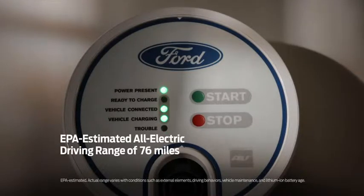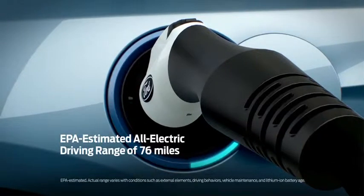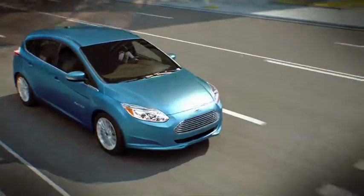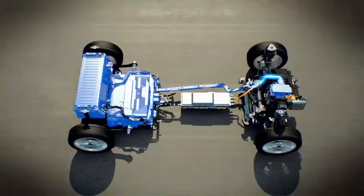Focus Electric gives you an EPA-estimated all-electric driving range of 76 miles on each charge. The all-electric motor is designed to help reduce energy loss and heat generation while reducing your carbon footprint.